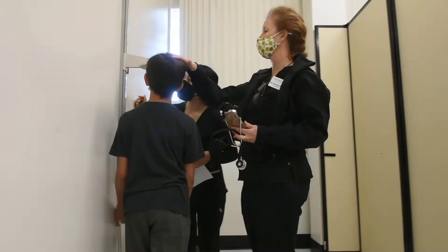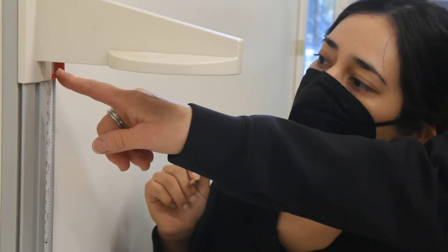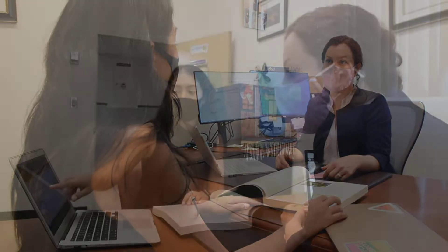The didactic program in dietetics is part of the Food Science and Nutrition Department in the Jordan College of Agricultural Sciences and Technology. It's one of eight colleges on campus committed to producing dynamic, innovative, and productive leaders.